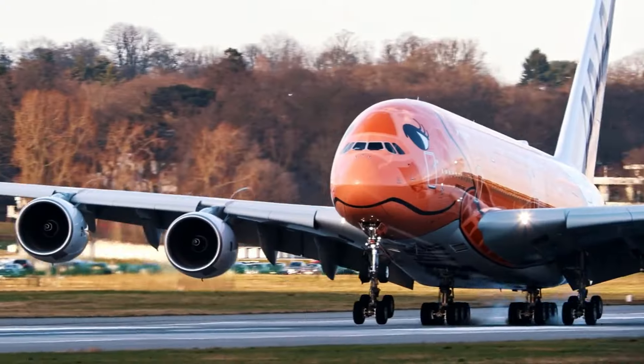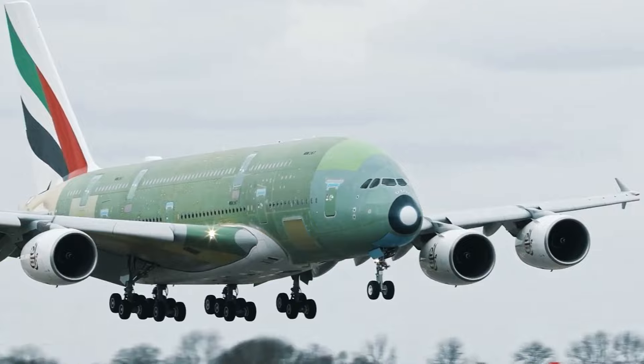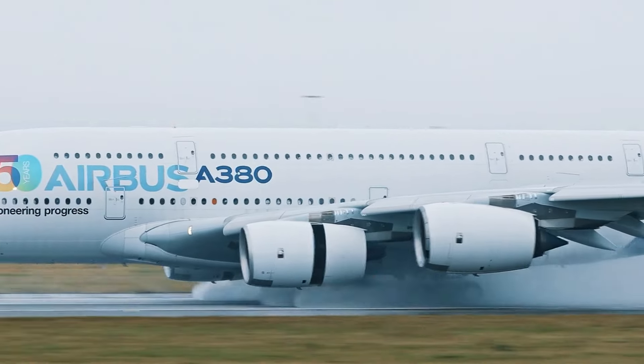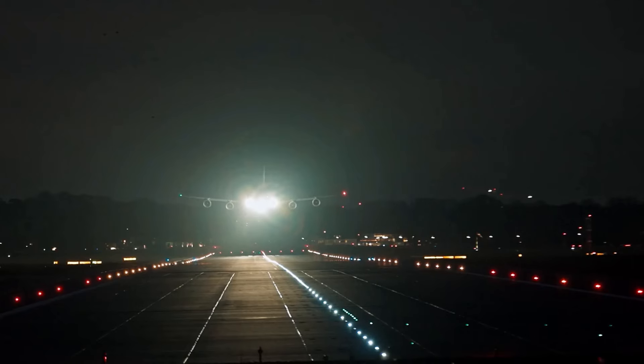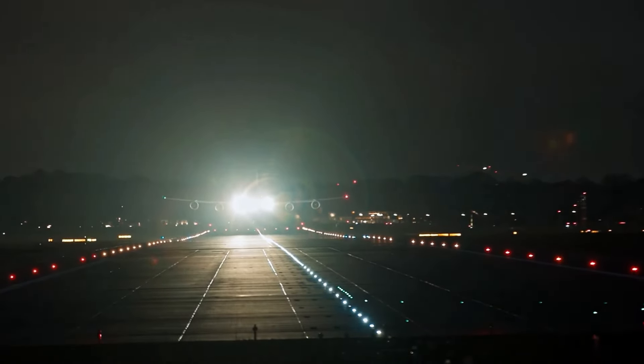Whether you're relaxing in your bedroom or holding a meeting in your onboard office, you'll barely feel like you're in the air at all. Another feature that sets the Airbus apart is its ability to land at airports with shorter runways. Thanks to its advanced braking systems and wing design, the A380 can land at airports that other jets of its size simply cannot, opening up a wider range of destinations including private or smaller airports.